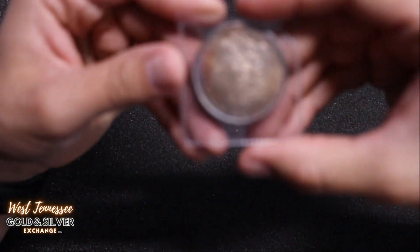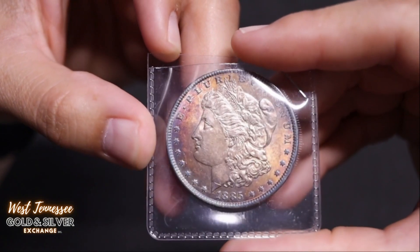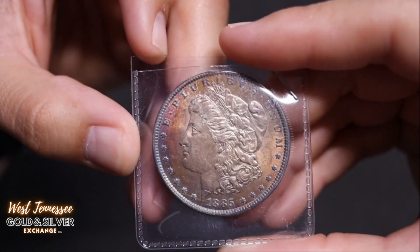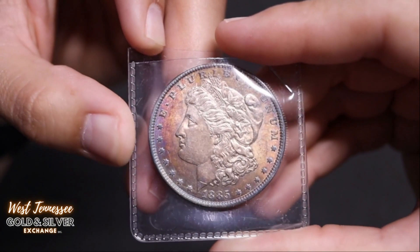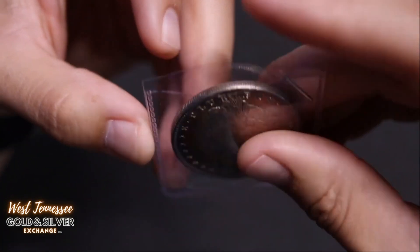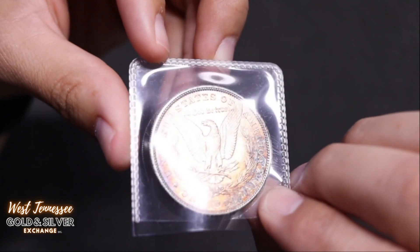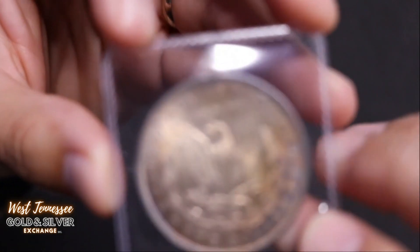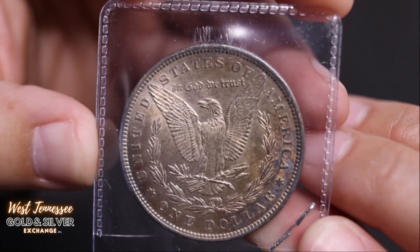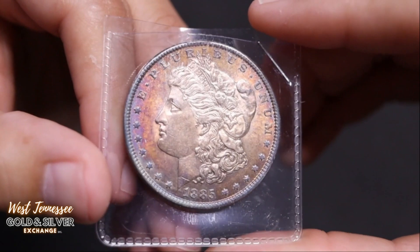Up next is an 1885 Morgan dollar with some cool toning. Nice cartwheel going through — you can see it right there. The reverse also has a nice cartwheel to it. Look at all that detail on this guy. Nice looking Morgan with some cool toning.